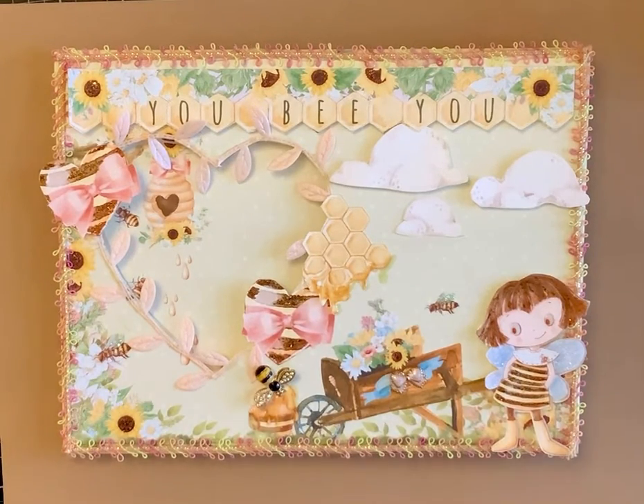Congratulations, ladies, and thanks so much for your sweet comments. Love you guys. Blessings!